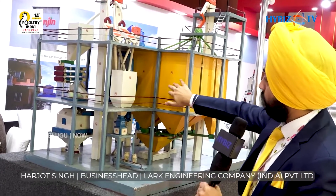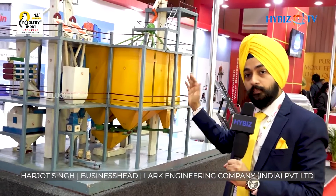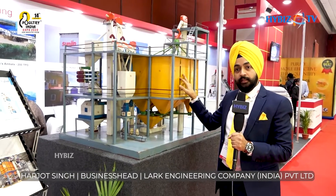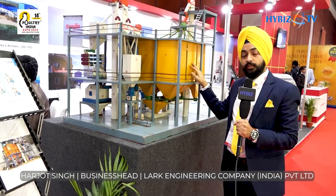These are the dosing bins for maize, soya DOC, broken rice, MBM, gluten, millet, and other grains as per the formulation. Every feed miller can have different dosing bins with respect to the capacity and the number of bins required.